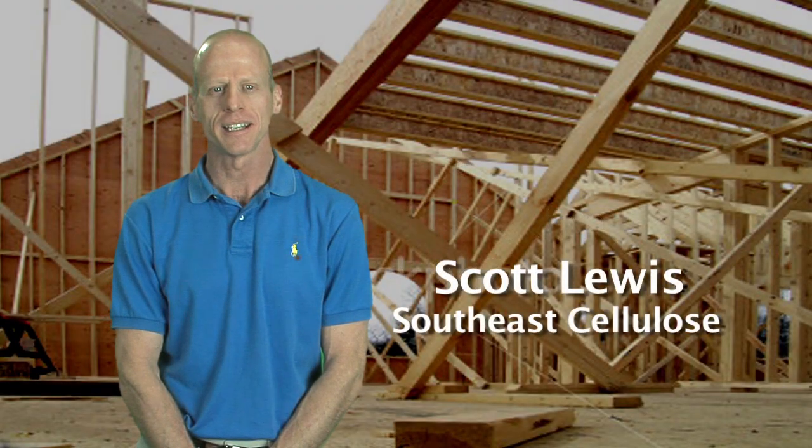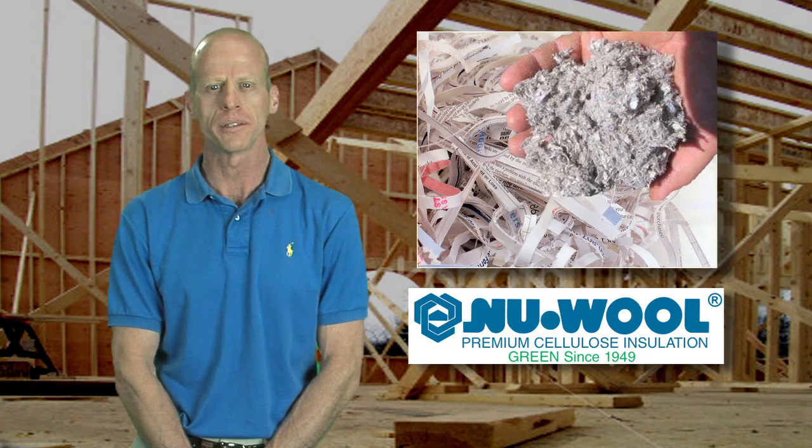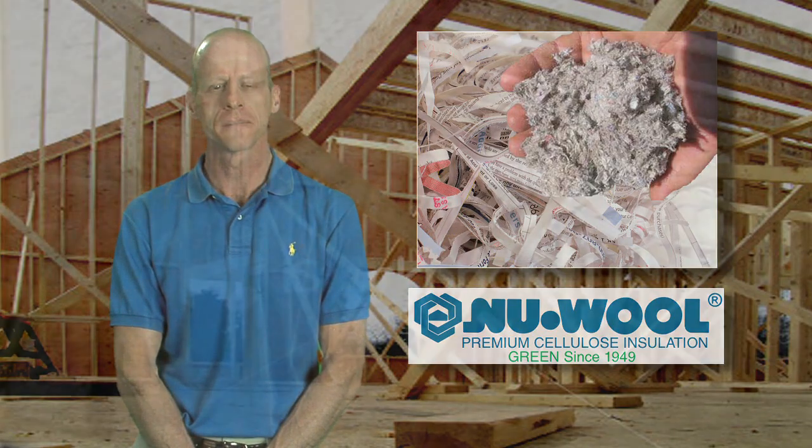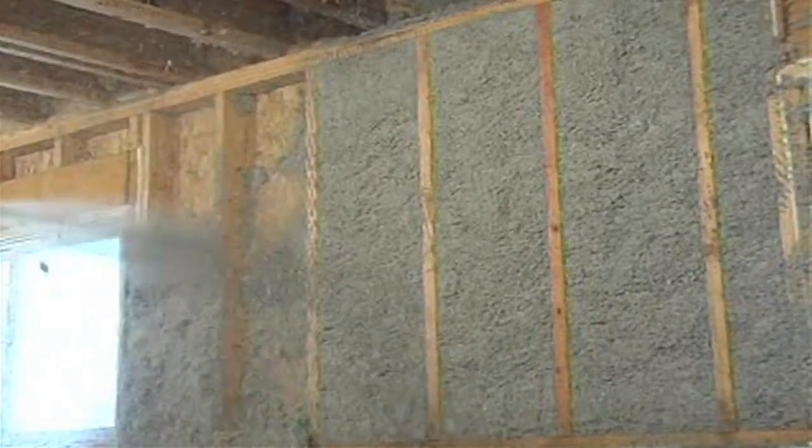Hi, I'm Scott Lewis with Southeast Salos. New Wool brand Salos can be used in any application where traditional insulation would be used. For vertical walls, the Salos is sprayed in with a fine mist of water in order to bond the material. For attics, the material is blown in dry.